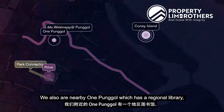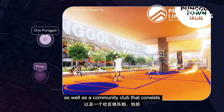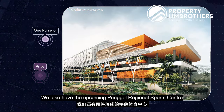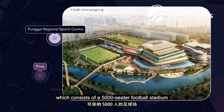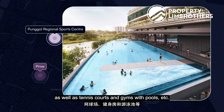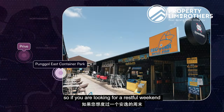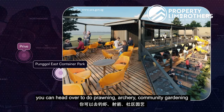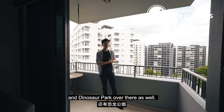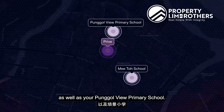We are also nearby One Pongo, which has a regional library, hawker center, childcare and elder care facilities, as well as a community club that consists of basketball court, badminton court, and karaoke area. We also have an upcoming Pongo Sports Center, which consists of a 5,000-seater football stadium, as well as tennis courts and gyms with pools. We are also very near the Pongo East Container Park, where you can do prawning, archery, community gardening, and take part in the Uncle Ringo Fun Fair and Dinosaur Park. Notable primary schools within one kilometer include Mito Primary and Pongo View Primary.